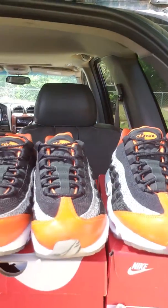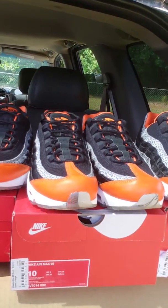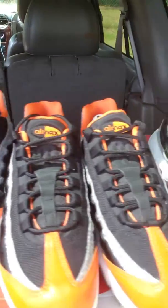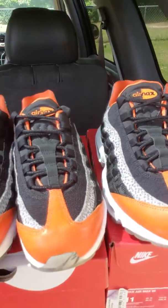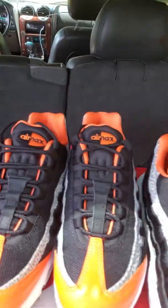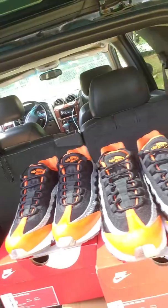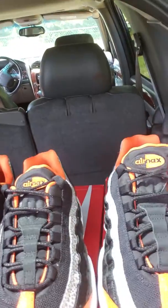You can hit me up, send me a message, or any questions or whatever. Leave some comments on the video, make sure you follow me so you can stay up to date with whatever I get. And that's what's up — that's the Air Max 95s, the Safari Edition. Hit me up.